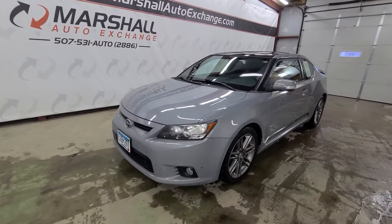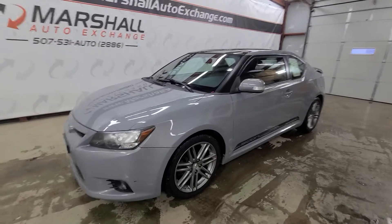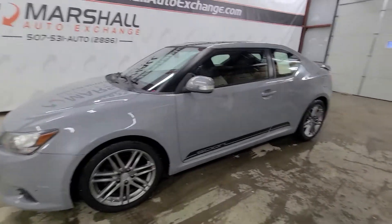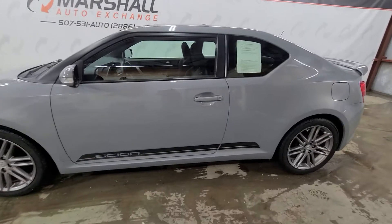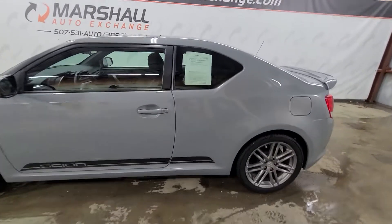Hey everybody, Josh here with you at the Marshall Auto Exchange. Really excited to show you our 2011 Scion TC. This is a really cool car. As far as the cars on my lot go, this one is probably my favorite.